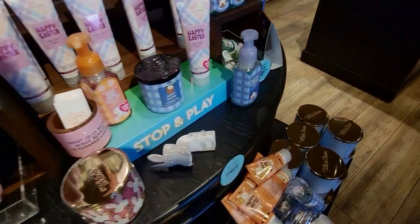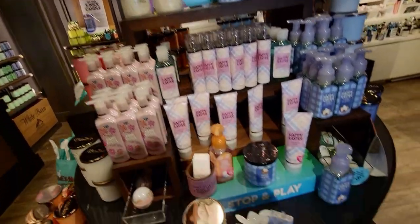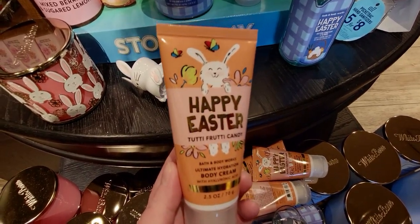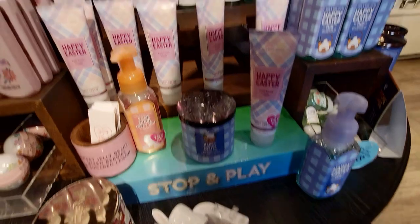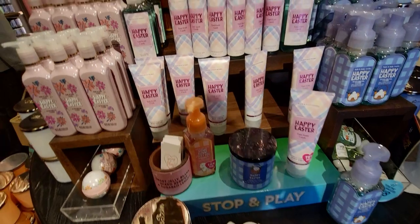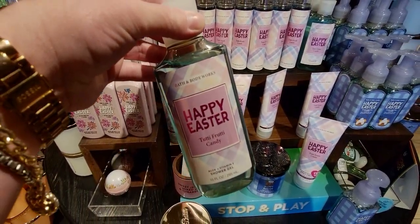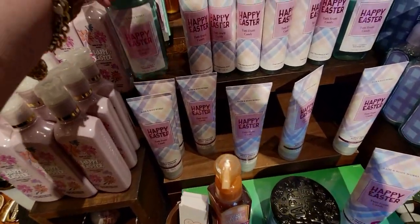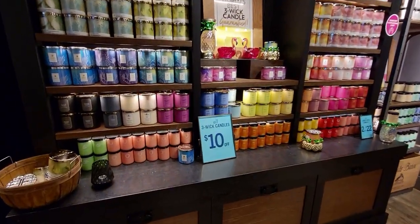They also have bath fizzies, more hand soaps, and the shower gel. And the tutti frutti candy bunny — he's so cute and adorable. I love that little character — they've carried that little bunny across all the packaging. There's the shower gel again in tutti frutti candy. And I love that plaid — it's so pretty. Here's an overview of that table.